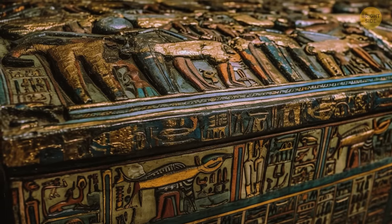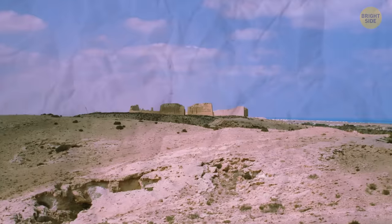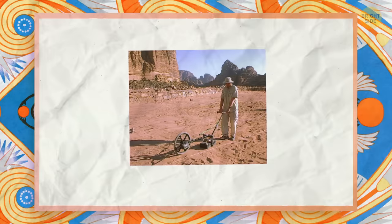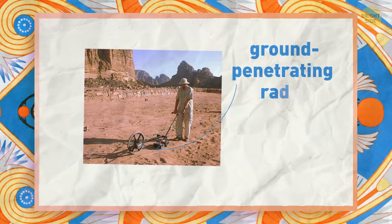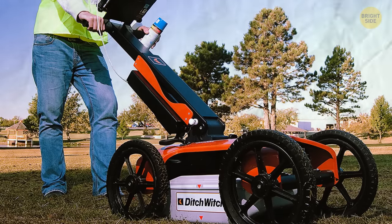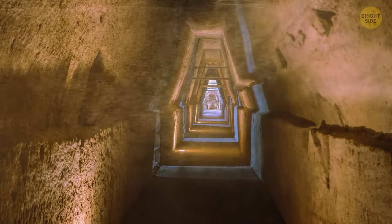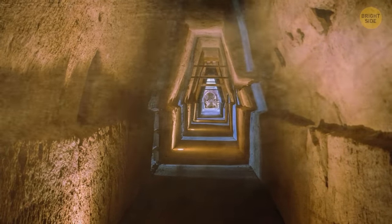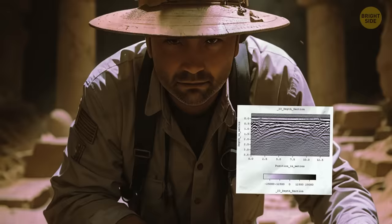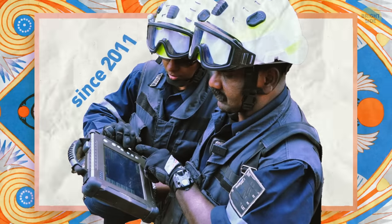Scientists have yet to pinpoint Cleopatra's tomb, but research continues with the help of modern technology. To study this location better, archaeologists have used a special device called ground-penetrating radar. This tool allows us to analyze what lies beneath the ground without being intrusive. Since this tunnel is so old, research needs to be done very delicately. Seeing pictures of what's underground before you start digging is incredibly useful and has been done here since 2011.